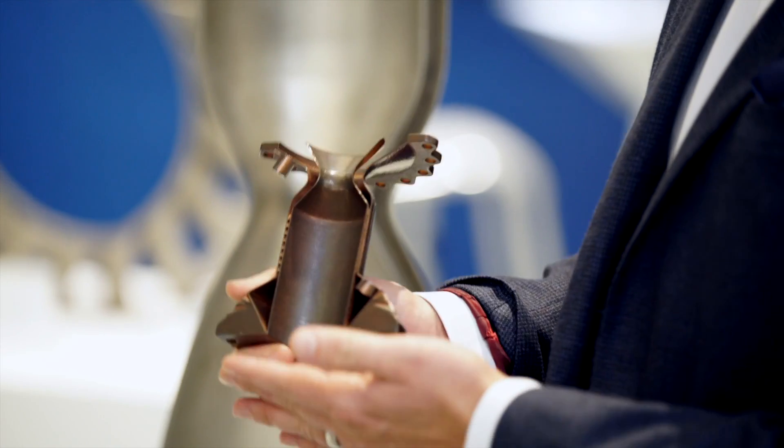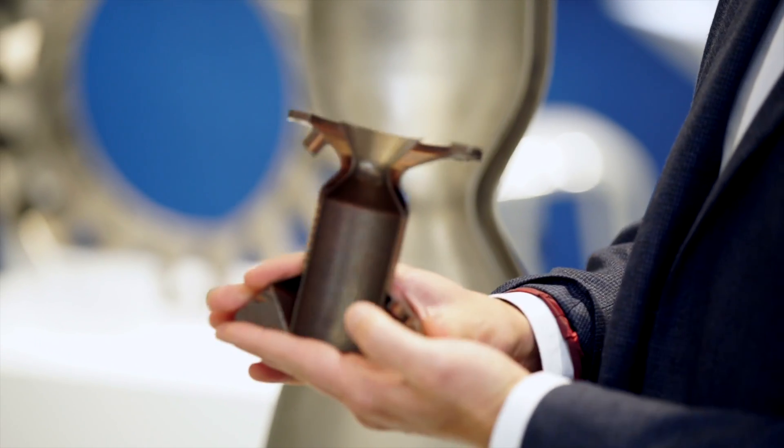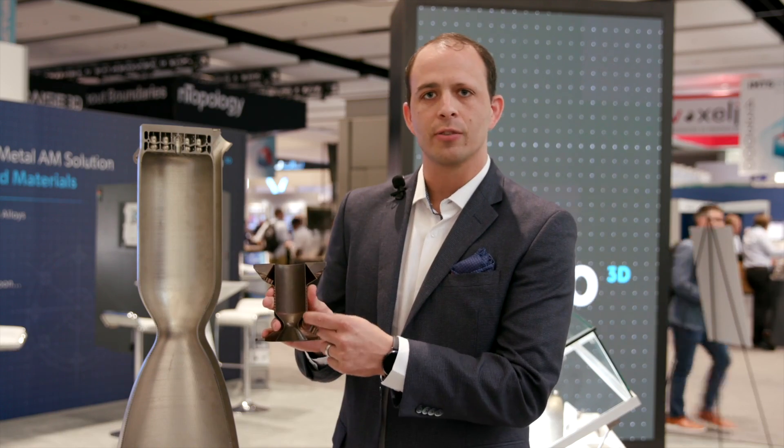What we've got here is a small version of what these thrust chambers look like, where customers are using this in combination with the additive technology to design in these flow channels that go around the part.